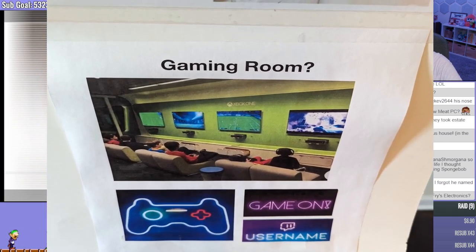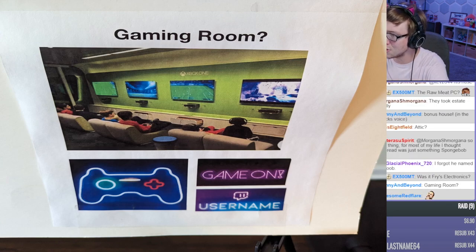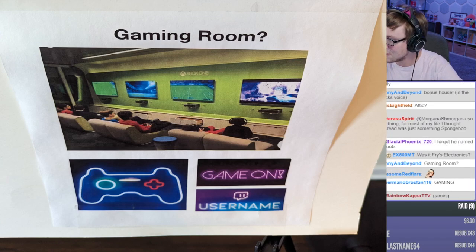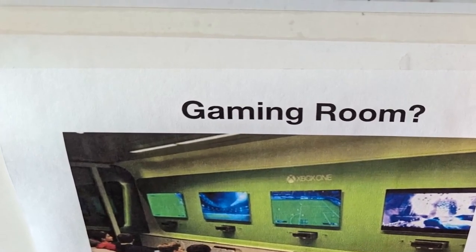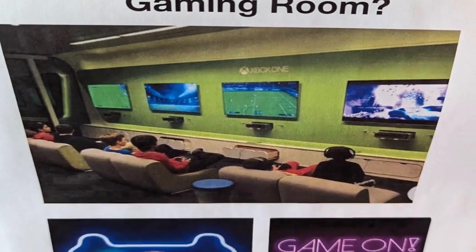Gaming room, game on. I want you to look at it — remember, this is the smallest room in the house. Why is it this huge? This is huge! This is like a battle station for...